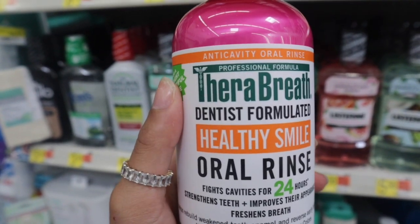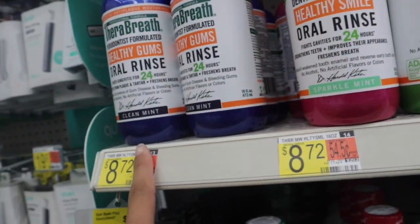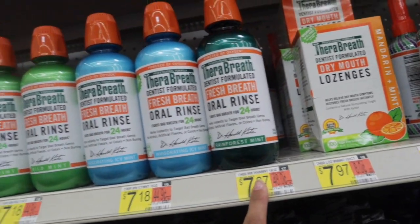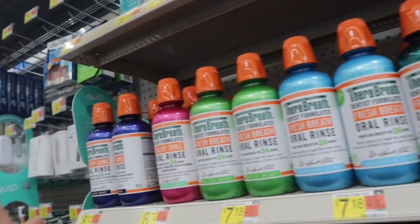I'm going to pick up another Therabreath dentist-formulated Healthy Smile oral rinse. They have so many options: clean mint, sparkle mint, mild mint, invigorating icy mint, and rainforest mint. I've only tried this one and I like it the best, but let me know which one you all like because I do want to try a different one eventually.